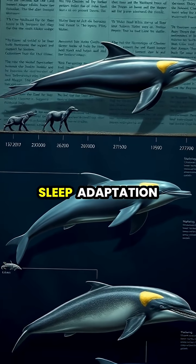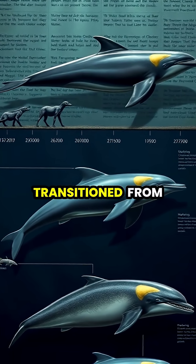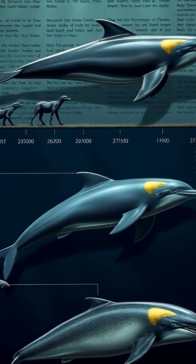This specialized sleep adaptation evolved over millions of years as dolphins' ancestors transitioned from land mammals to fully aquatic creatures who could no longer come ashore to rest safely.